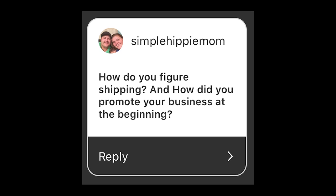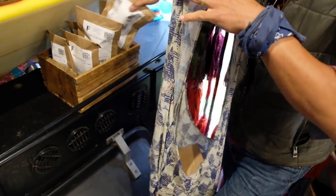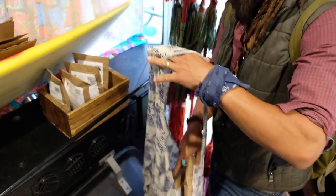Do you ship internationally? Shipping internationally from the US is a little more expensive, so the price is different than shipping domestically, but yes, I do ship worldwide. When it comes to shipping, there are multiple platforms you can use — I do everything through Shopify. For each product I list, I weigh them to calculate shipping.